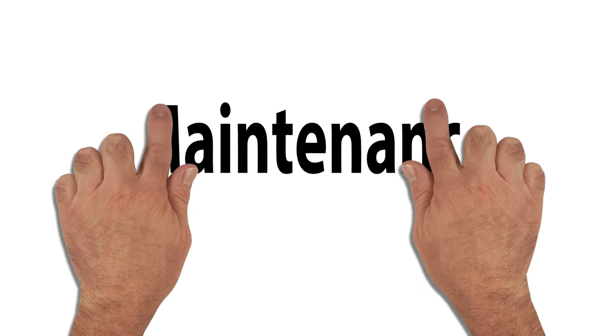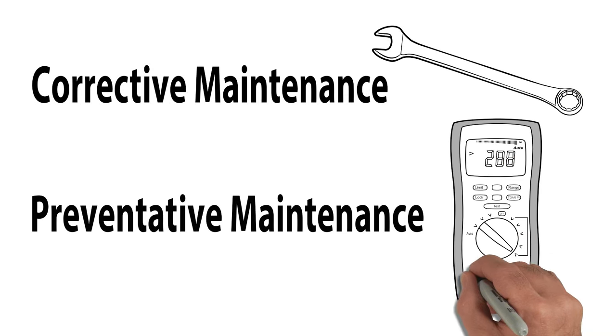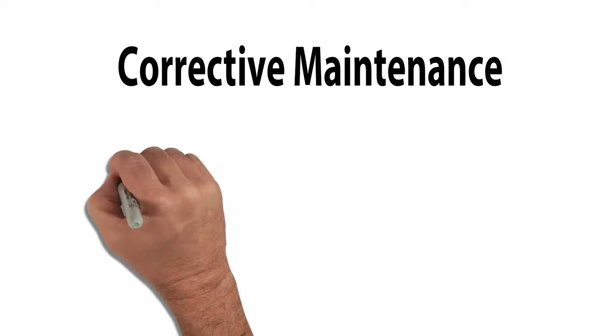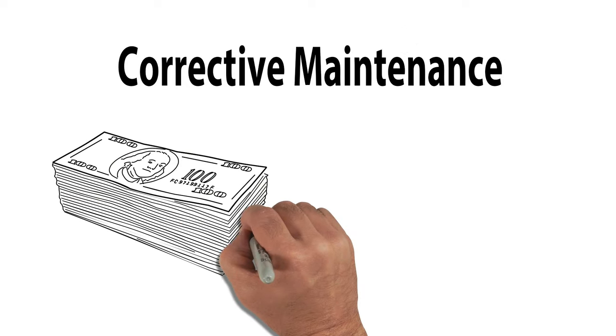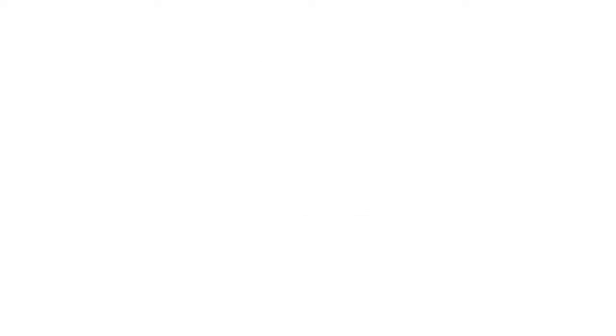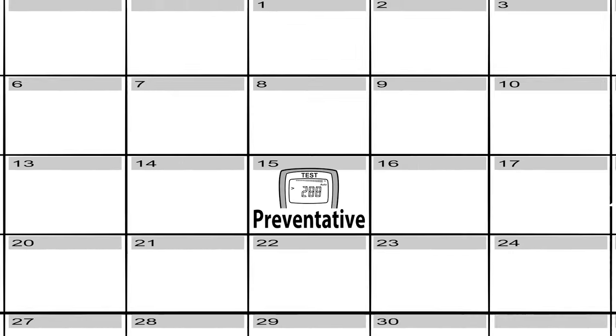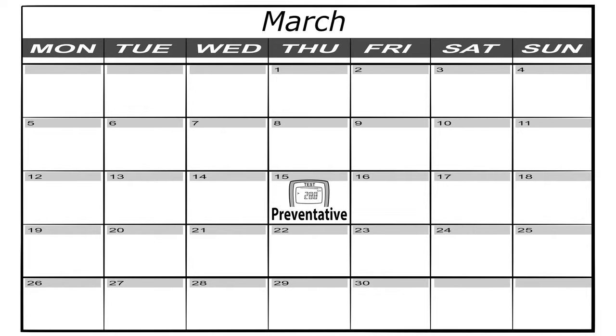Historically speaking, there are two major types of maintenance. Corrective maintenance — fixing broken things — and preventative maintenance — keeping things from breaking. Corrective maintenance is expensive and time-consuming, precisely what we want to avoid. Whereas preventative maintenance allows us to take preemptive action by conducting repairs at a fixed interval, regardless of condition.